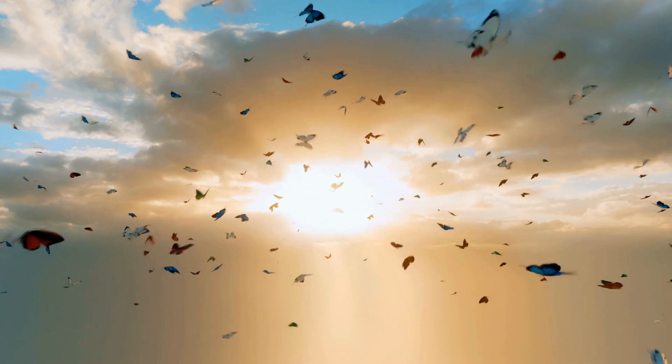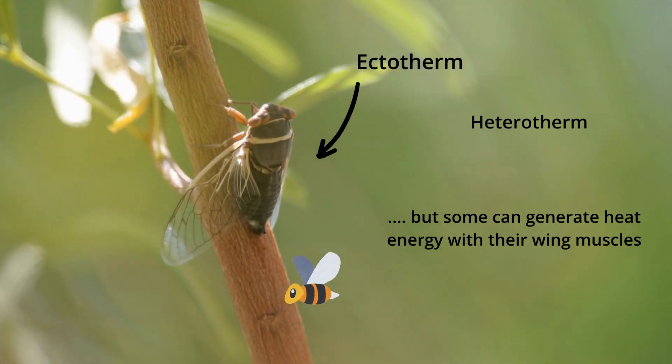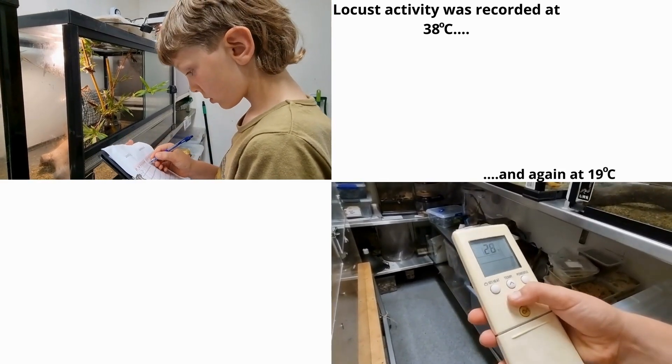Reptiles aren't the only ectotherms. Insects also use heat from their surroundings, and just like reptiles, they need the sun's energy to keep active. I did an experiment with locusts to see if they also changed their activity levels based on how warm it is.